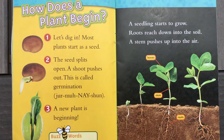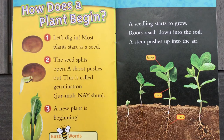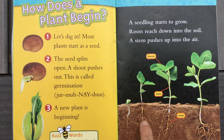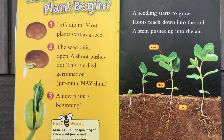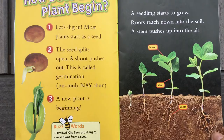How does a plant begin? Let's dig in. Most plants start as a seed. The seed splits open and a shoot pushes out — that is called germination. Can you say it? Germination. A new plant is beginning. A seed starts to grow — roots reach down into the soil, and the stem pushes up into the air. The roots are growing under the ground, and as it grows, the stem starts to come up. Then you see the leaves and the roots, and later there will be a flower or maybe fruit. The word germination means the sprouting of a new plant from a seed. Another word would be seedling — a young plant.